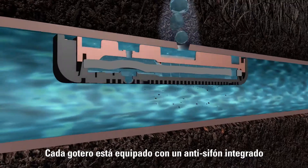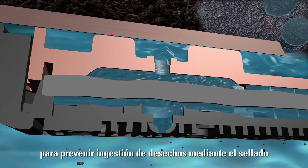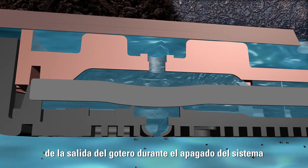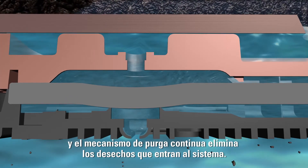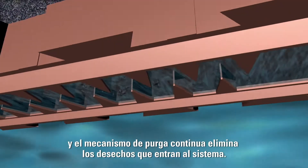Each emitter is equipped with a built-in anti-siphon feature that prevents debris ingestion by sealing the emitter outlet during system shutdown. And the continuous self-flushing mechanism eliminates debris that enters the system.